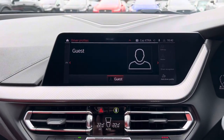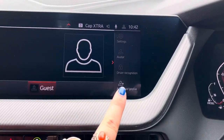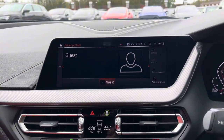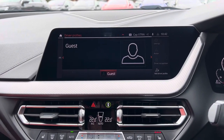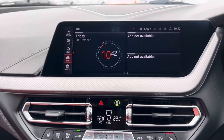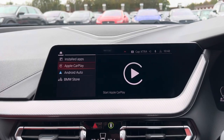On this car we can also set driver profiles — it currently has a guest profile on there, but if you select there you will be able to create your own profile, which is also quite handy when you have different people driving the car, so you can select that profile and then your music will come on and everything will be set to you. And finally we have the apps part of the screen, so here we have Apple CarPlay and Android Auto.